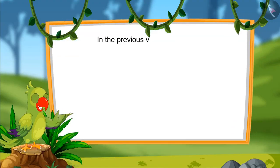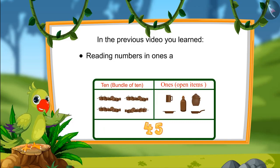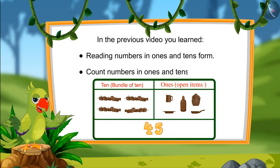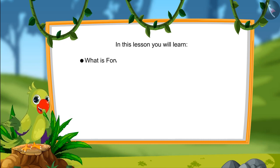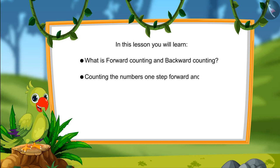Hello, kids. In the previous video, you learned to read numbers in ones and tens, and also counting numbers by ones and tens. In today's video, we will learn what is moving forward and what is going backwards, and how to count one step forward and one step backwards in numbers.